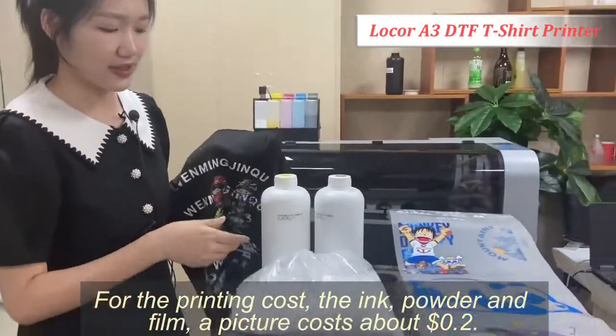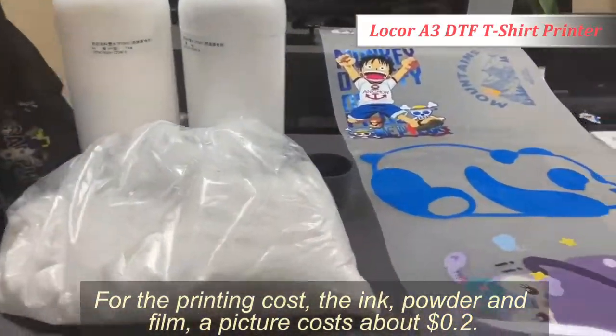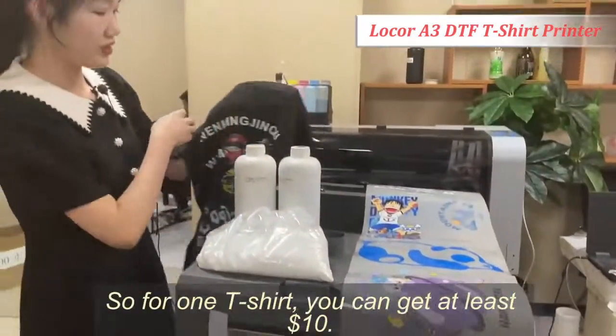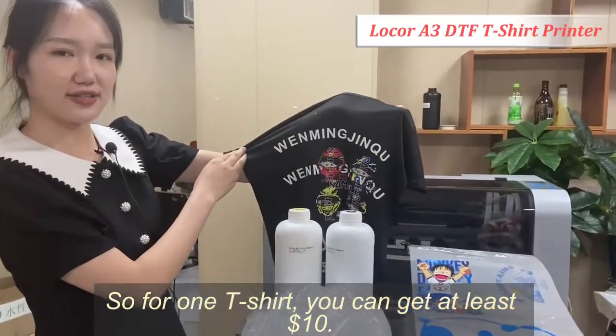For the printing cost — the ink, the powder, and the film — a picture costs about $0.2. So for one T-shirt, you can get at least $10.